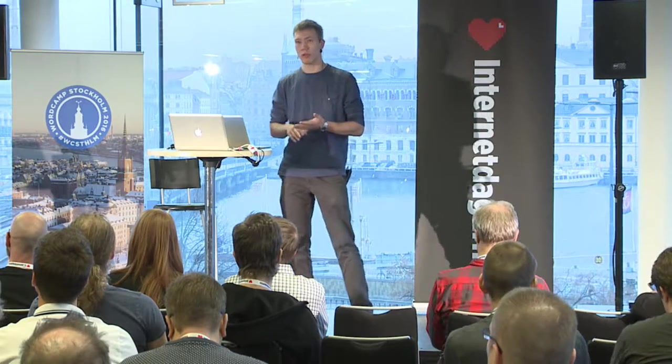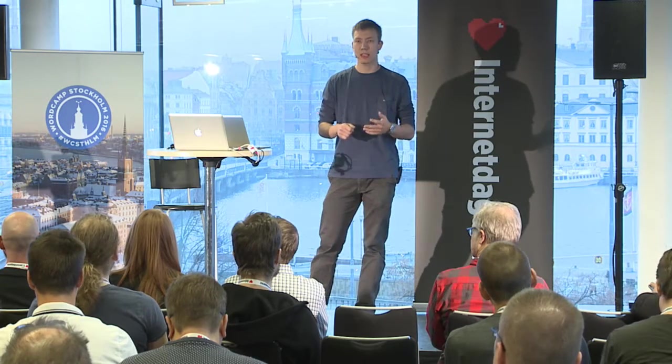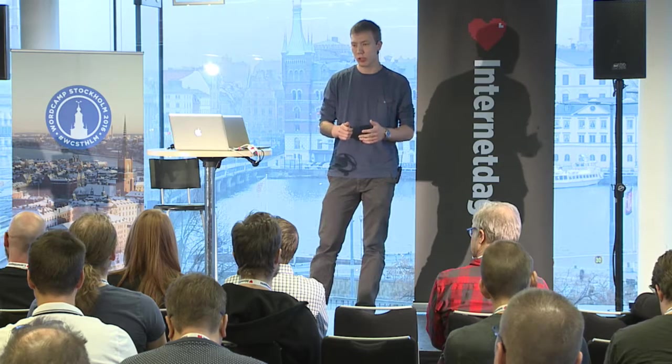As both of us speak English and German, we thought it would be a good idea to make the site multilingual so we could reach everyone who spoke English, but also help people from our area — Switzerland, Germany, and Austria — who prefer German, and provide support in German. For multilingual functionality, we chose Polylang as it's lightweight, fast, and simple to use.